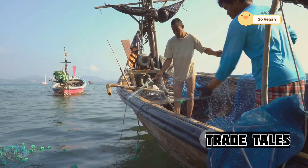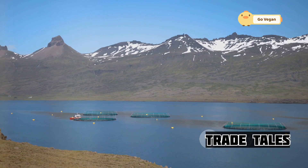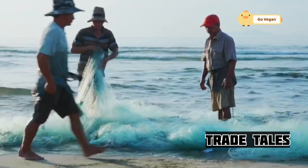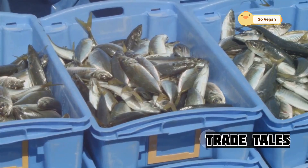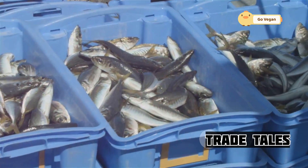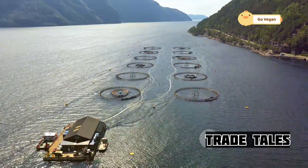The future of purse seining depends on sustainability. Fishermen, scientists, and policymakers are working together to ensure that this method continues to provide seafood for generations to come. This involves setting catch limits, implementing fishing seasons, and constantly evaluating the health of fish stocks — finding that balance between economic viability and environmental responsibility.